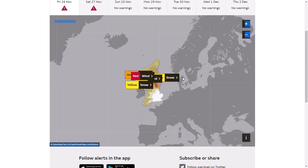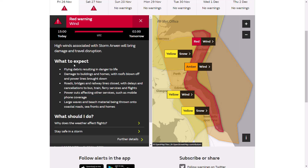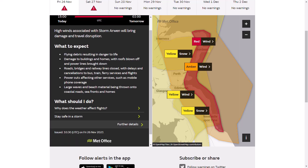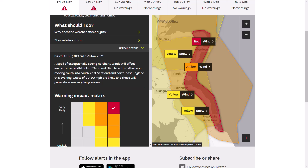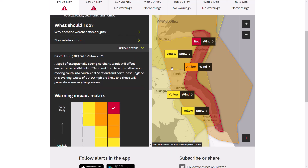Looking at the current weather warnings, we have a red warning for wind that started at 3 p.m. today. High winds associated with Storm Arwin will bring damage and travel disruption until 2 a.m. tomorrow morning - so there's only about six to seven hours left of this warning. It's not too long-lasting but it is severe nonetheless. Gusts of 80 to 90 miles per hour are likely and these will generate some very large waves.